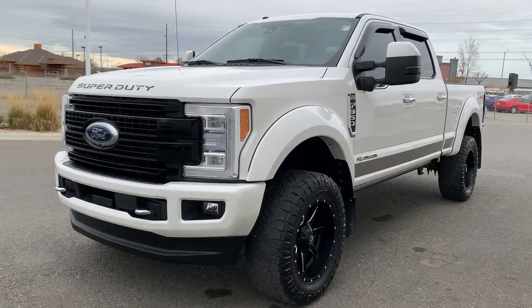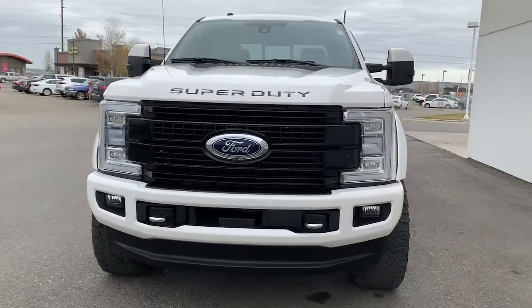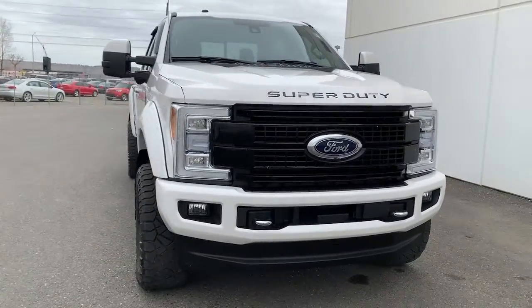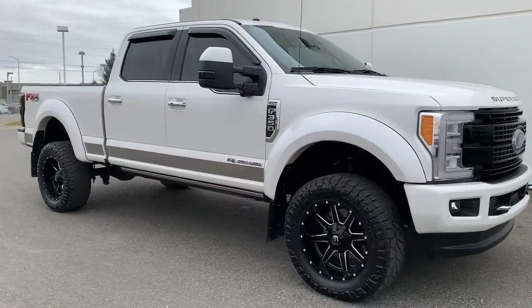Get a feel for the 2018 Ford Super Duty. With less than 20,000 miles on the odometer, this vehicle stands out from the rest. Get the full-size pickup you can count on.